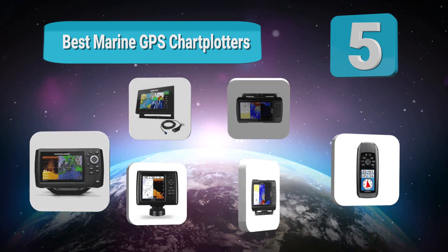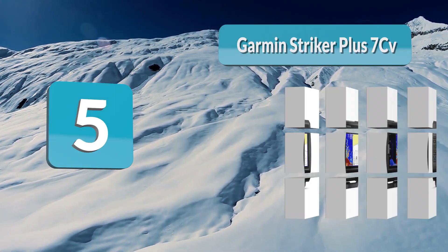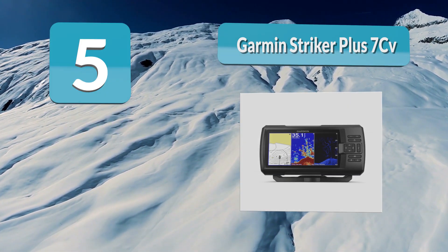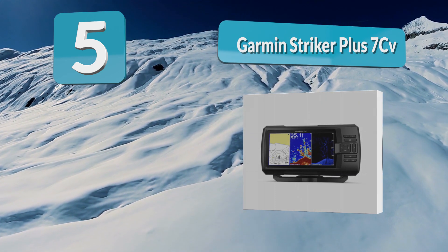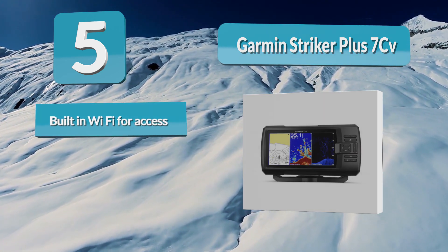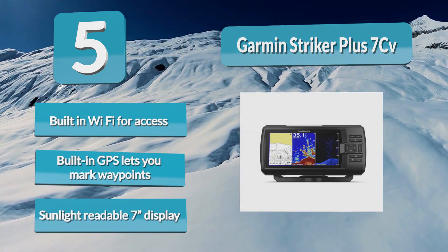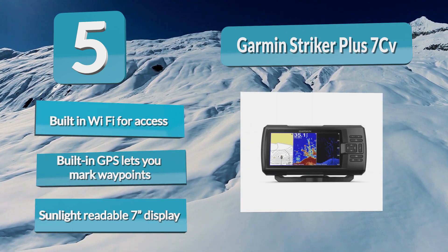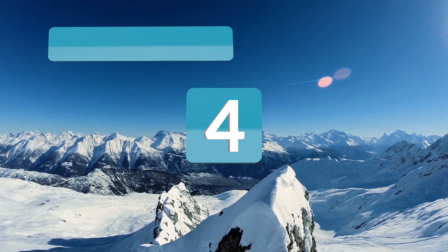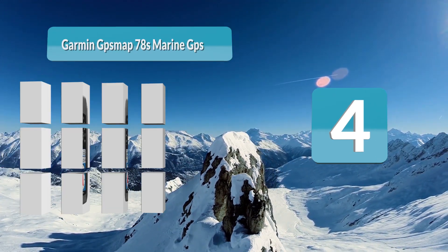Number 5: Garmin Striker Plus 7CV. Whether you decide to go out fishing, this fish finder and chart plotter combo is aimed at a specific audience. The Garmin Striker Plus series uses Wi-Fi to connect to the ActiveCaptain app by Garmin, where you can access Quick Draw Contours community maps. Built-in Wi-Fi, built-in GPS lets you mark waypoints, and a sunlight-readable 7-inch display.